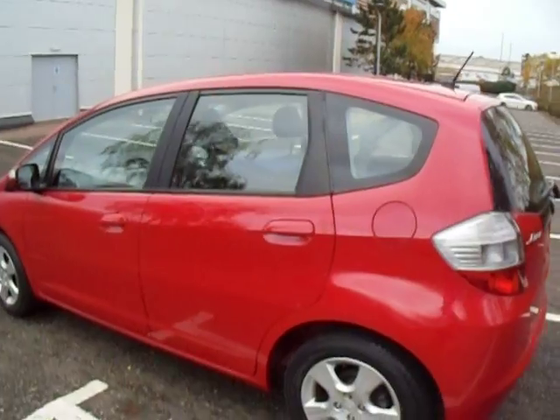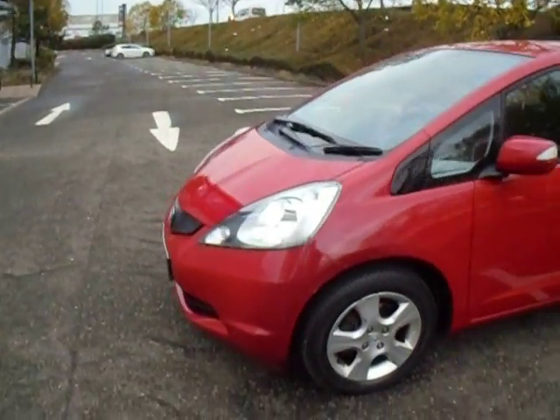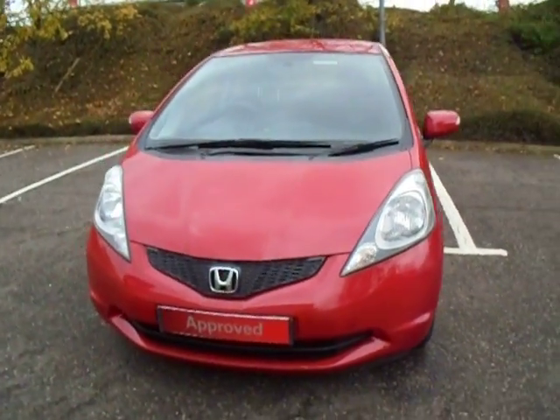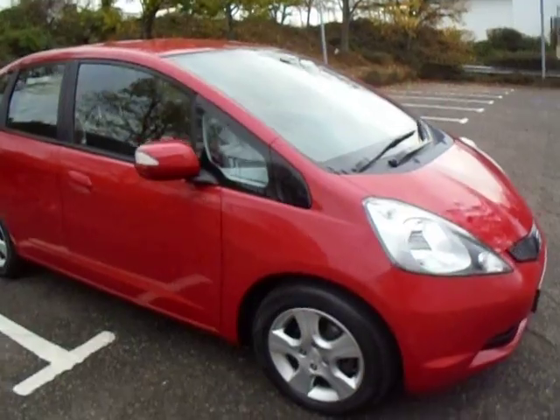This vehicle is £115 a year to tax. It's got a 1.4 petrol engine and it is of course a manual vehicle — very easy to drive. It would make a great first car, a second run around, or even a family car.